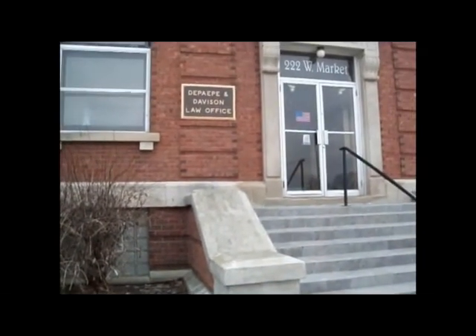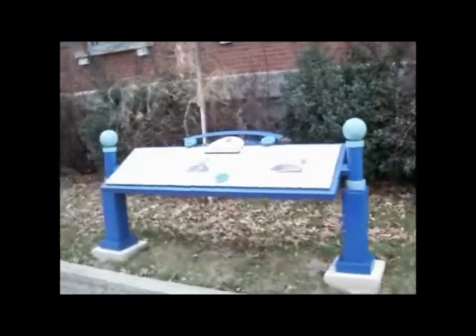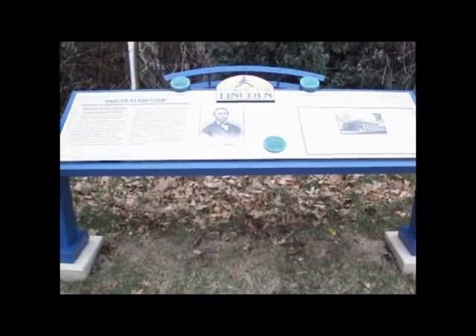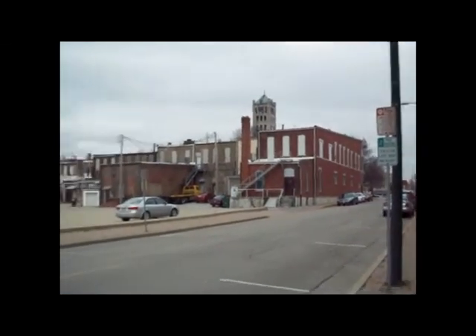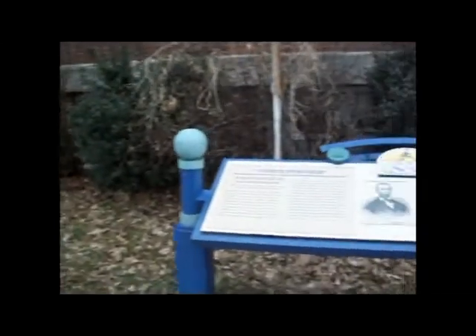This is called the Draper and Davis Law Office, and look what we have found today — the last Lincoln sign in Taylorville. In about two seconds I'm gonna go ahead and read this. As you'll see, you can actually see the courthouse from right here, and you'll see kind of an abandoned lot out here. And here it is.